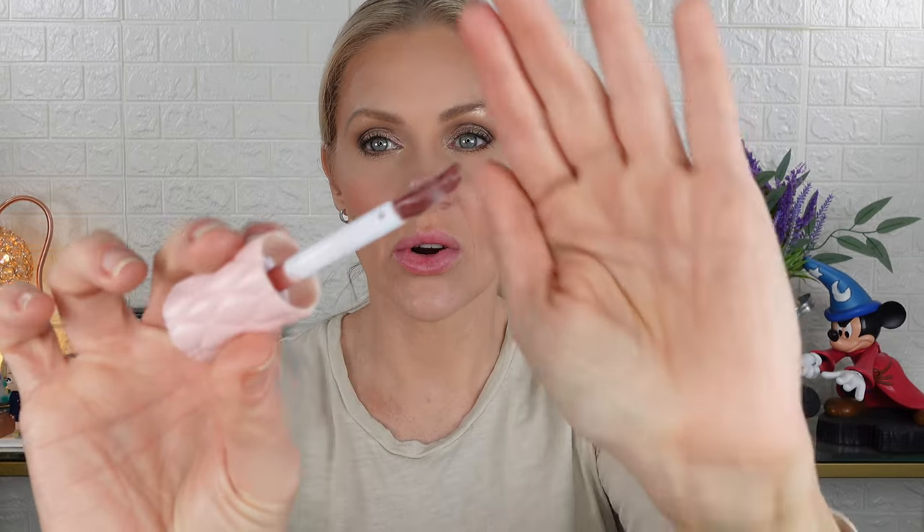Now we're going to do the Medium Deep. The doe foot applicator is really nice because it's actually pretty big. As soon as I took off the Fair Medium, the tingling still stayed — it didn't get subtle. This one feels the same. Here is the Medium Deep. I really like this shade as well. I like that one is a berry pink and one is a nude pink. I can see myself wearing both. If you like more of a nude shade or a deeper shade — this is one you could probably sheer out a little bit and make really pretty, or build the color by adding a little more.